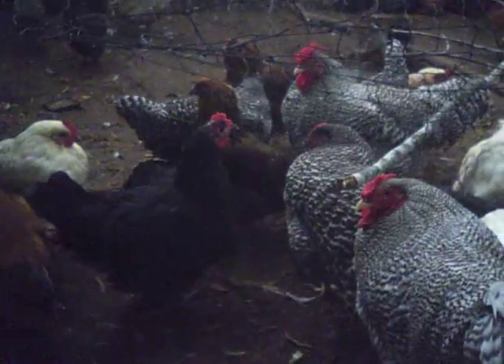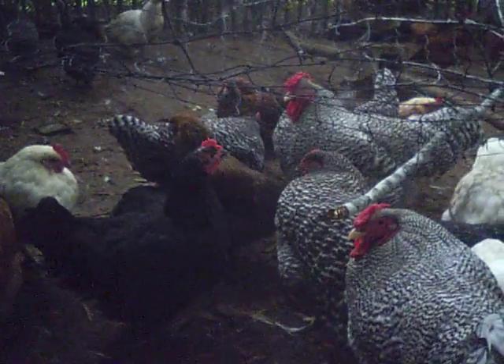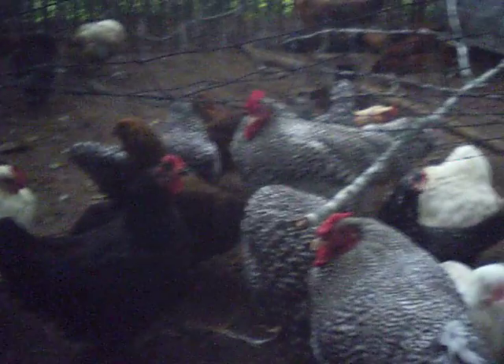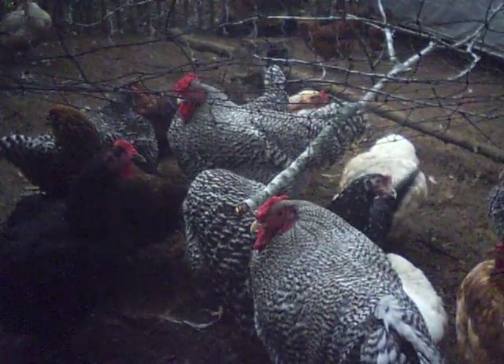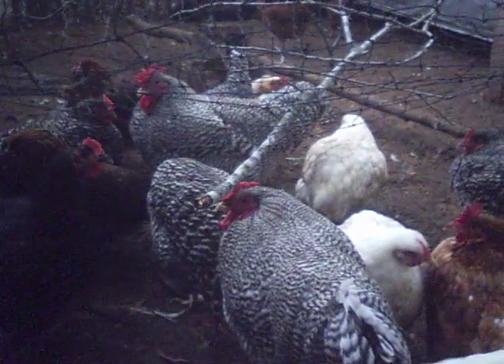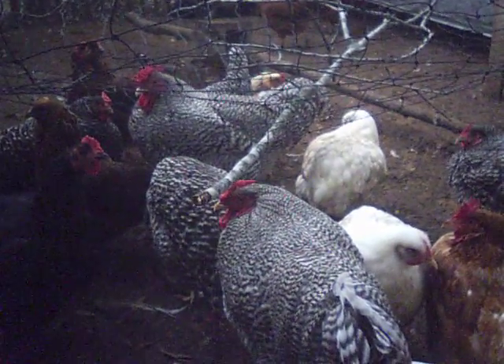Eggs are all pretty much the same in nutritional content, although that's been argued several different ways. It depends on what the birds eat, but there's not too much difference between the white shell and the brown shell. It's just a preference.